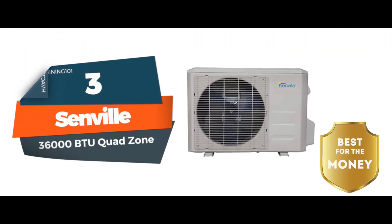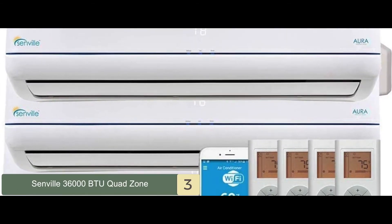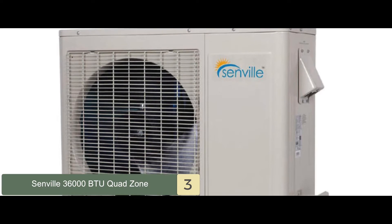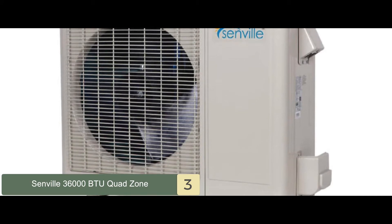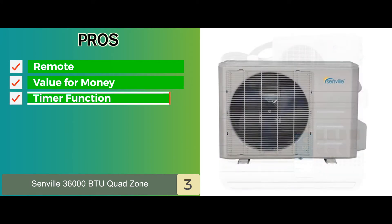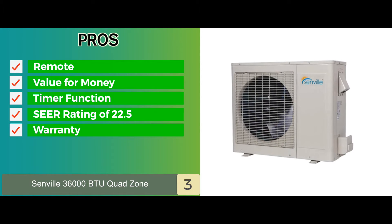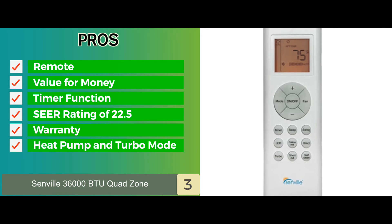Next, we have the best for the money: the Senville 36000 BTU Quad Zone. It stands out for its highly efficient functionality with a significantly higher SEER rating and various features. It has a built-in washable filter for easy maintenance, and a built-in heat pump to provide cooling and heating in summers and winters respectively. Its pros are: it can be controlled by a remote, it provides excellent value for the money, it's equipped with a timer function, it's highly efficient with a SEER rating of 22.5, it offers a 7-year warranty on the compressor and a 3-year warranty on parts, and it has a heat pump and turbo mode along with additional features like an ionizing air filter.